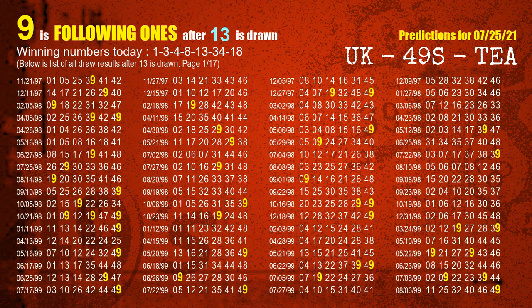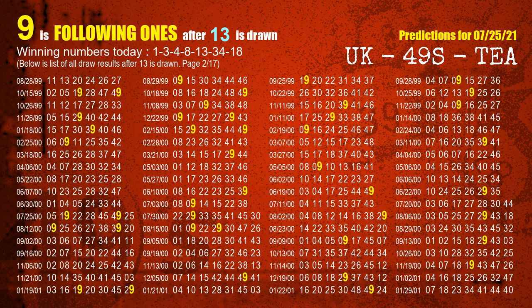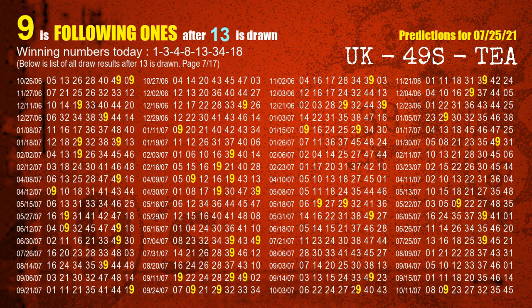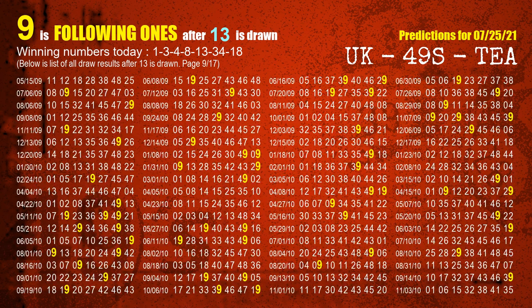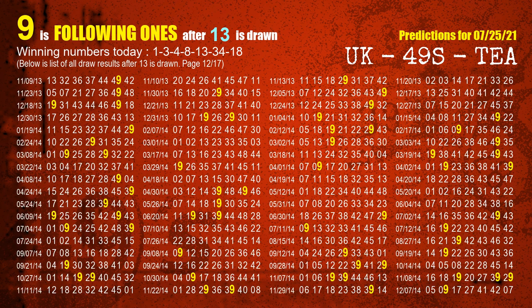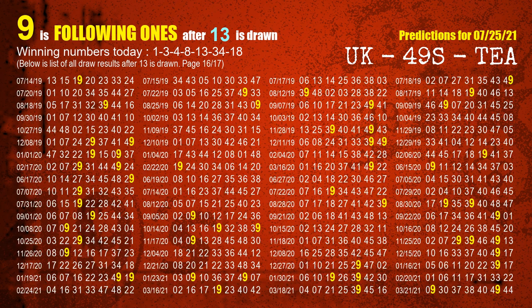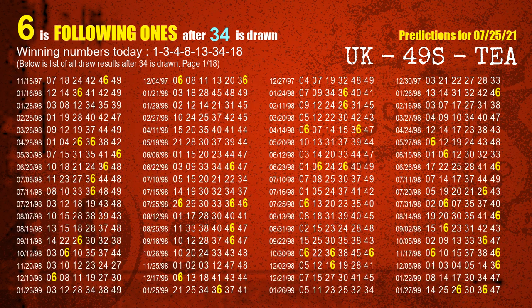The fifth winning number is 13. The most frequently following units digit is 9 when 13 is the winning number in the last draw. The sixth winning number is 34. The most frequently following units digit is 6 when 34 is the winning number in the last draw.